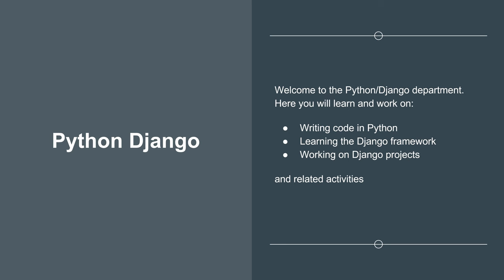Welcome to the Python Django department. Here you will learn and work on writing code in Python, learning the Django framework, working on Django projects and all related activities for creating Django-based applications. The Django team will closely work with the data science team to import trained models into applications, and will also work with the front-end web development team to expose necessary APIs from the backend. Python Django is in high demand these days, so make sure you become an expert for better career opportunities.